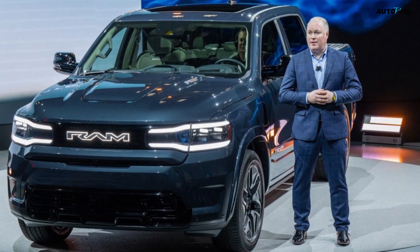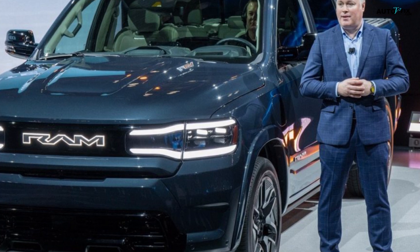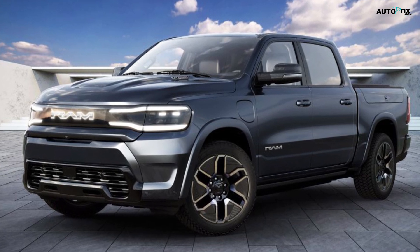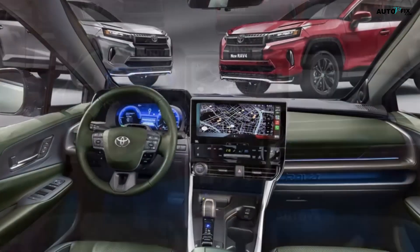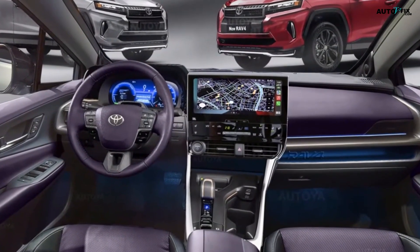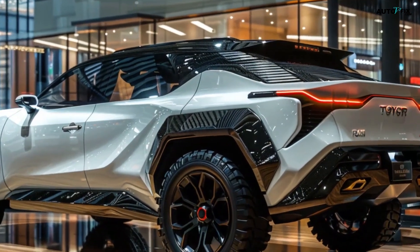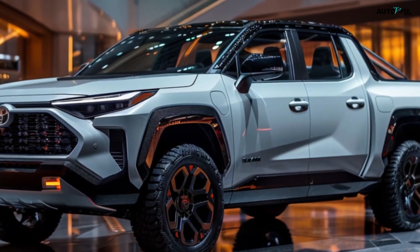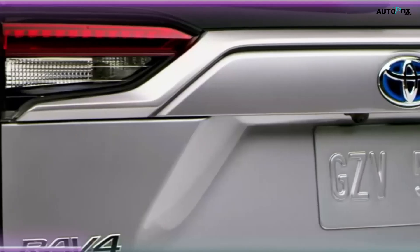In conclusion, the 2025 Toyota RAV4 Pickup Truck concept represents an exciting fusion of SUV comfort and pickup utility. By combining the best attributes of the popular RAV4 with the functionality of a truck bed, Toyota could be poised to create a new niche in the automotive market. This innovative vehicle promises to offer the perfect balance of style, efficiency, and practicality for those who want the best of both worlds. As we await further updates from Toyota, one thing is clear: the 2025 RAV4 Pickup has captured the imagination of automotive enthusiasts and could represent the future of versatile, efficient transportation.